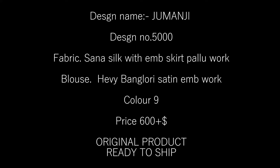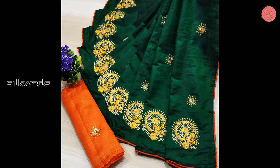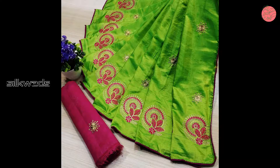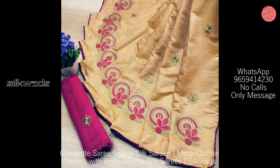Now we are watching a collection of sun or silk sarees. Design name is Jumanji, design number is 5000. Fabric of the sarees is sun or silk with embroidery, skirt, and pallu work. Blouse is heavy Bangalore satin embroidery work blouse.